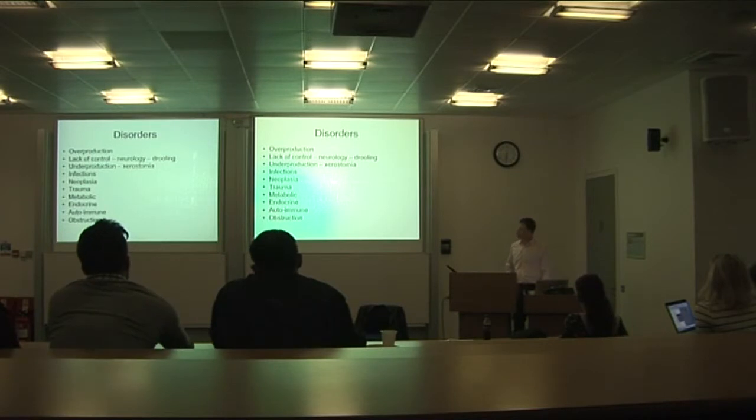Breaking down the disorders of salivary glands, we can have overproduction and underproduction, infections, neoplasms, trauma, and endocrine causes — basically a surgical sieve.